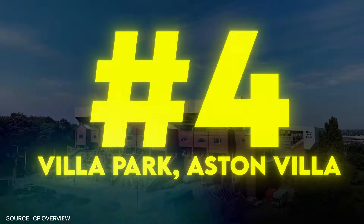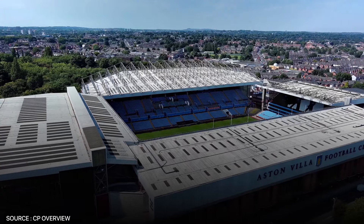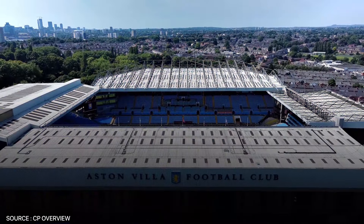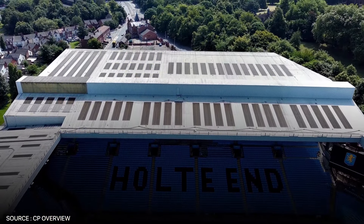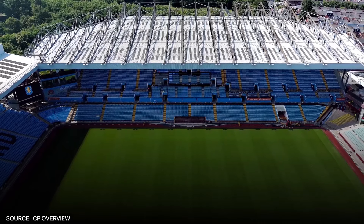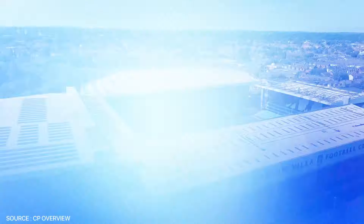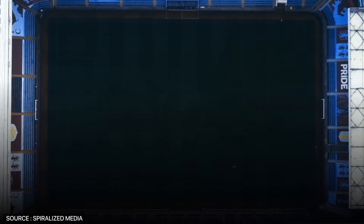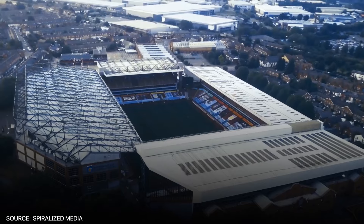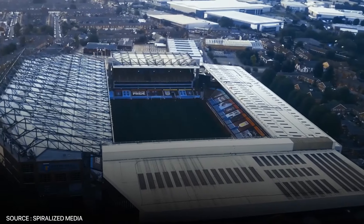Villa Park, home of Aston Villa, comes in at number four. With a seating capacity of 42,640, it is a moderately sized stadium, but it makes up for it by having hosted 55 FA Cup semi-finals — more than any other stadium. Of particular note is its Holte End stand, the most iconic stand in the whole stadium, not only for its fan chants but also its looming presence over the pitch, which creates an intimidating presence for opposing teams. Aston Villa has ambitious plans to redevelop the stadium's north stand, which would boost capacity to over 50,000, while adding a new entertainment and commercial complex known as Villa Live, further cementing Villa Park's place among top-tier football venues.